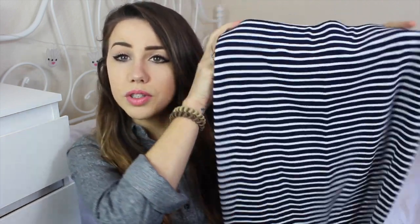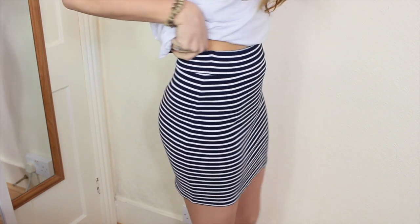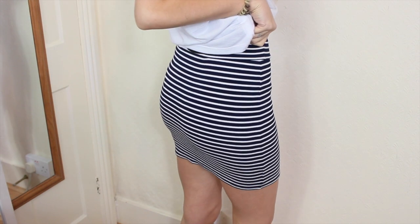Continuing with the whole nautical thing, I've got this little striped tube skirt which is one that I wear quite a lot, so you might have seen it in my weekly vlogs. I wear this like nearly every single day — it's a really nice jersey tube skirt. It's really thick as well, so it's not like that awkward jersey where you can see your pants or anything.